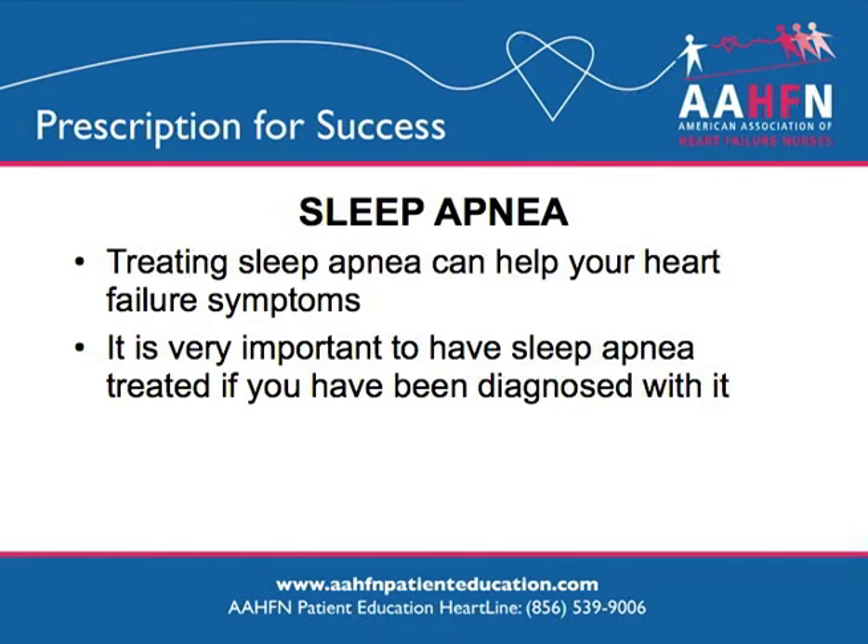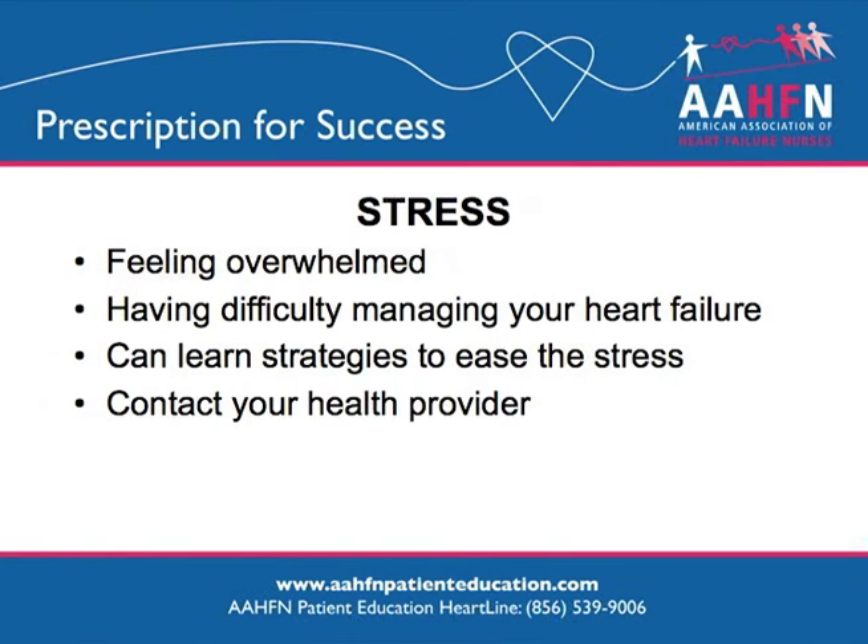Sleep apnea is common in heart failure, and if left untreated, can make heart failure symptoms worse. Sleep apnea is treated with an apparatus worn at night called CPAP. If you wake up feeling unrested in the morning, have been told that you stopped breathing in your sleep, snore, or catnap during the day, tell your medical provider — you may need an overnight sleep study. If you are feeling overwhelmed and are having difficulty managing your day-to-day life, contact your medical provider. You can learn how to manage stress.